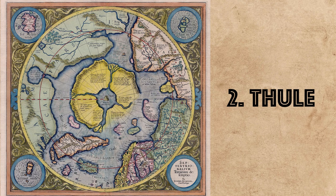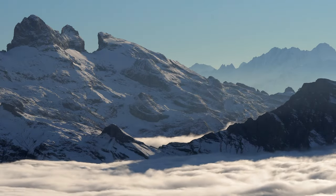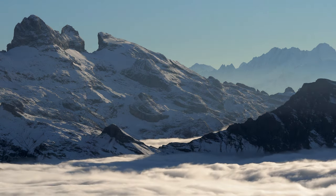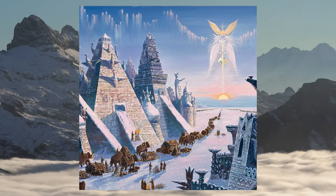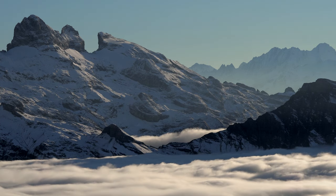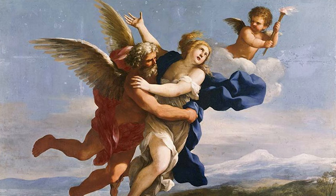Number 2: Thule. In ancient history, Thule is a term used to refer to a distant, mysterious northern land believed to be at the farthest edge of the known world. This is pretty much the same as — if not interchangeable with — the term Hyperborea covered in the previous iceberg. In this one, I'd specifically like to talk about the historical claims of people actually finding Thule.